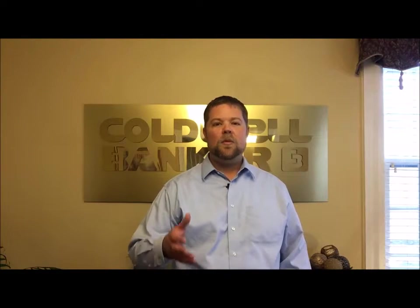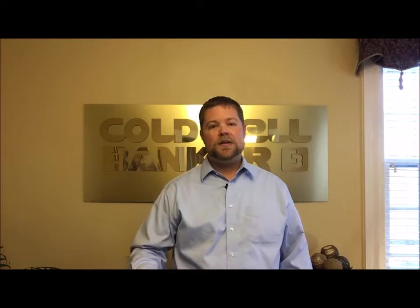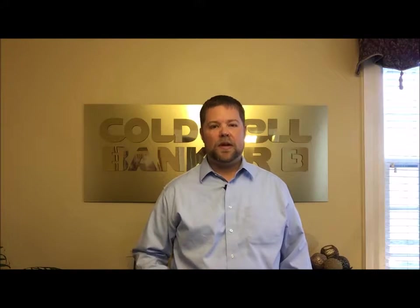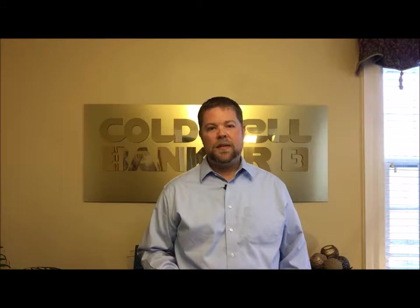This time we want to take a look at the information we collect and more importantly how our agents use it every day when working with buyers and sellers. The data we collect is based on the Central Illinois Board of Realtors MLS.